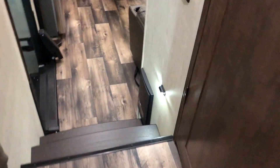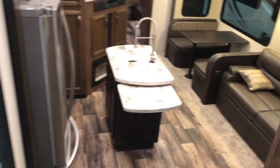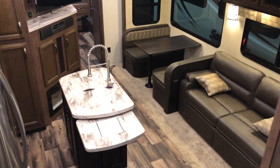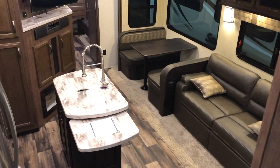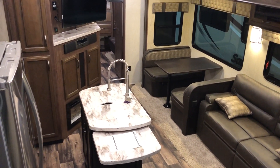Let's head back down and give you an overview from the top looking down. Look at all that room — dual opposing slides in a bunkhouse. This is a five-slide unit, which is going to give you tons of space to spread out with the family.